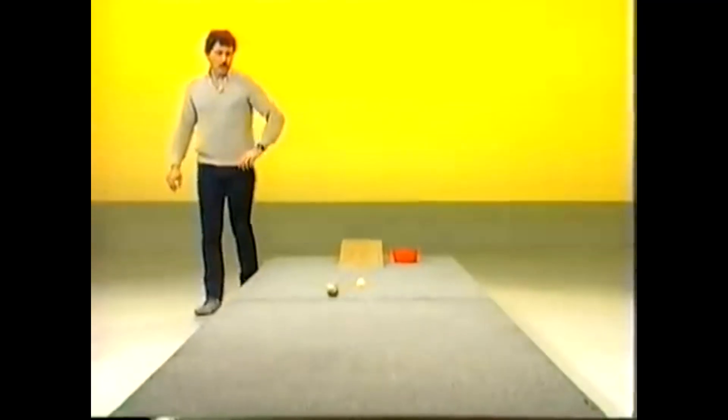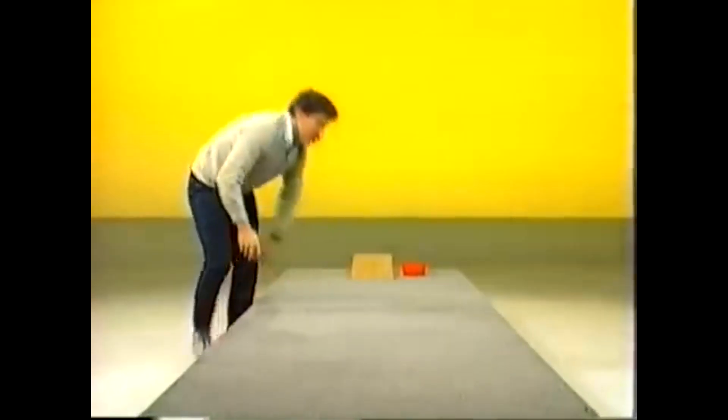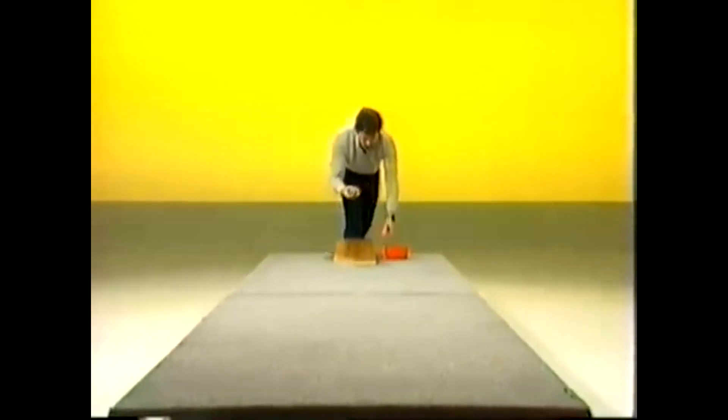Down they go. The large rubber ball seems to get to the bottom first, and also it goes considerably further along the carpet. Look at that! Well, that's two questions answered. But what happens if we take something that's not bigger than the ping-pong ball but heavier?